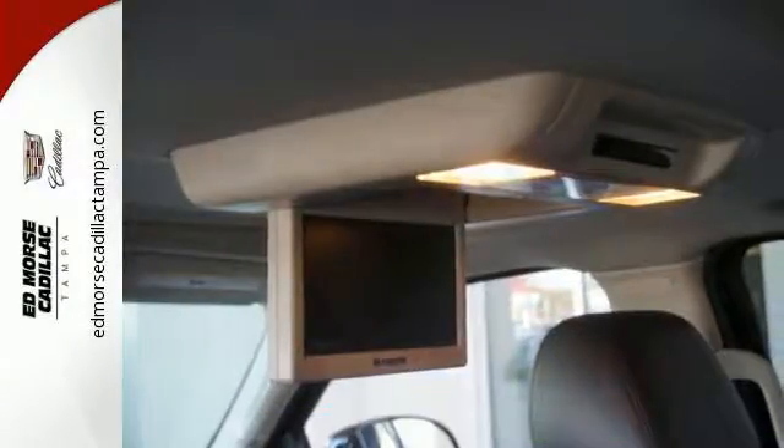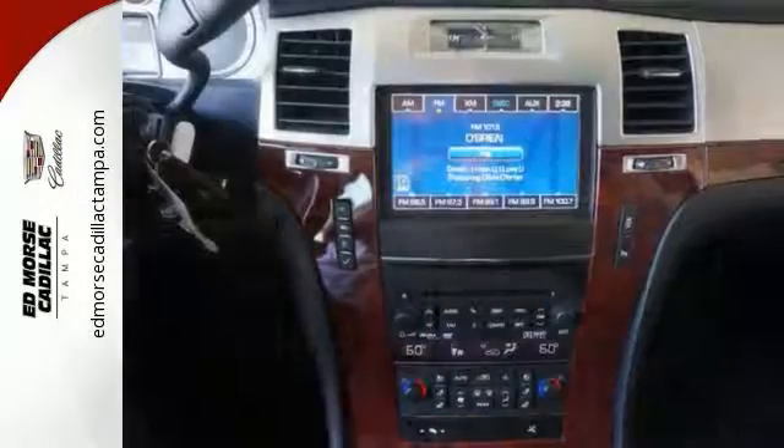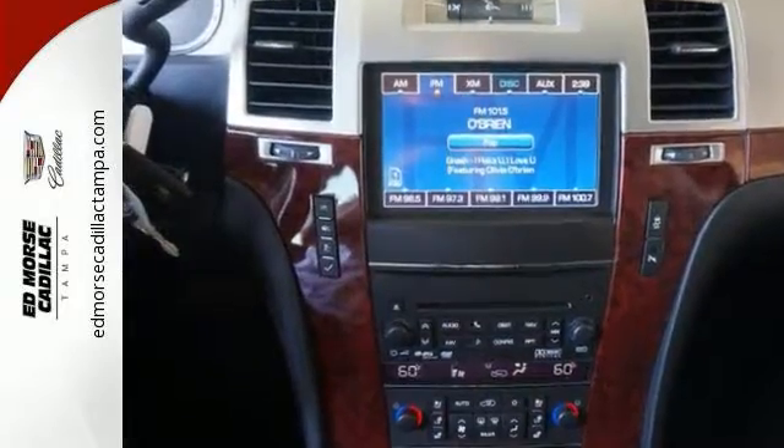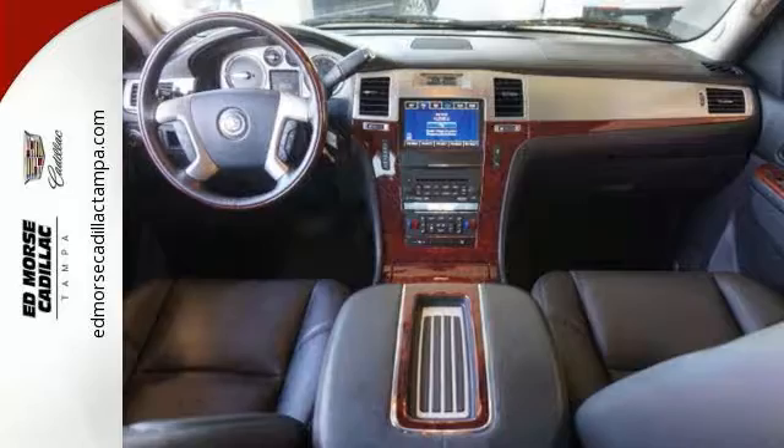Fine craftsmanship is evident in the heated and ventilated front seats and leather upholstery. Never get lost with the included navigation system, and always be aware of what's behind you with the rear vision camera.